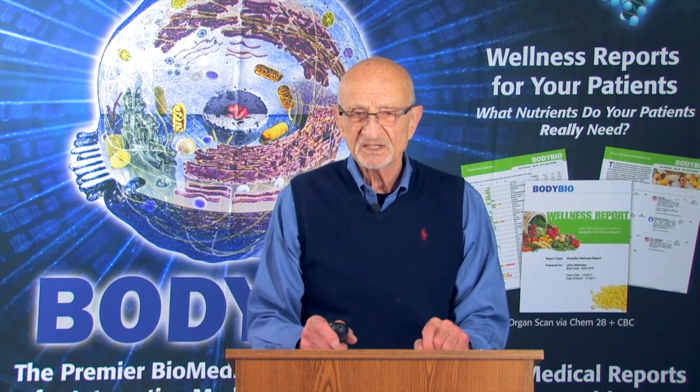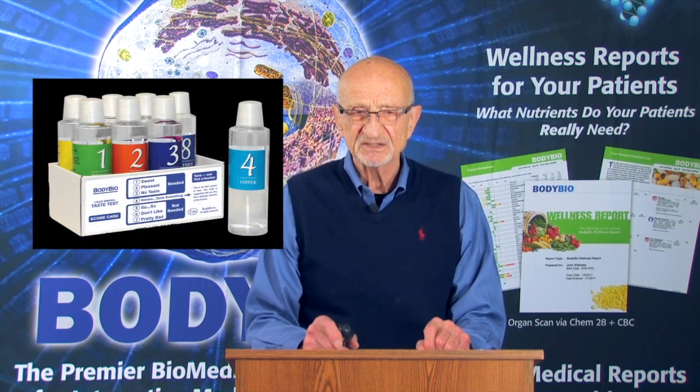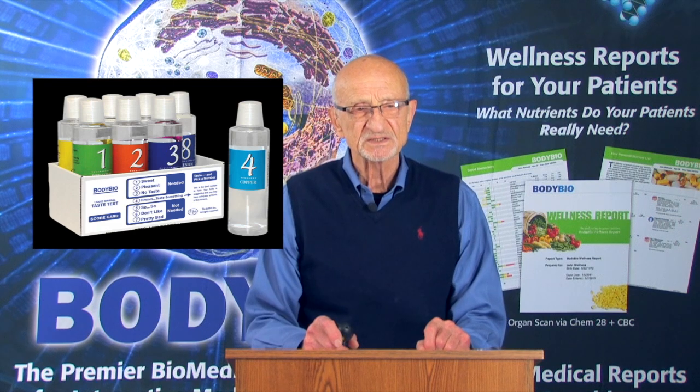Hi, I'm Ed Cain. Welcome back to the continuing discussion on trace minerals and toxic heavy metals. I'm CEO of BodyBio. I founded our taste testing program for trace minerals close to 30 years ago. It was developed by a brilliant scientist from Spokane who had an unusual insight into mineral function and mineral interactions. Unfortunately, he is no longer with us. But with his help, we developed the BodyBio mineral test kit, which we use today to safely raise the essential trace minerals in our body.